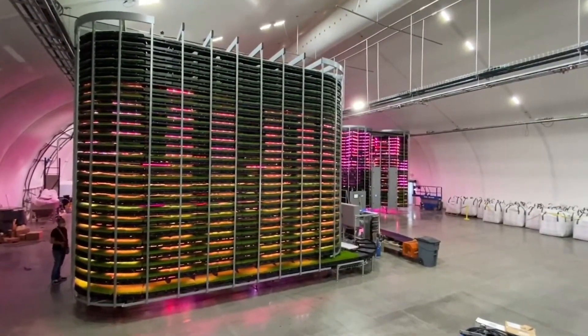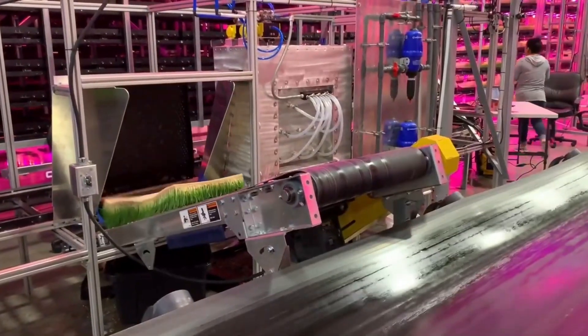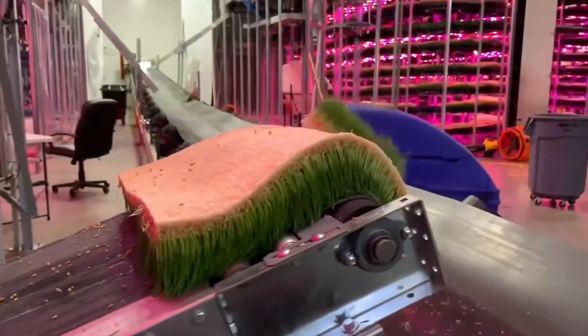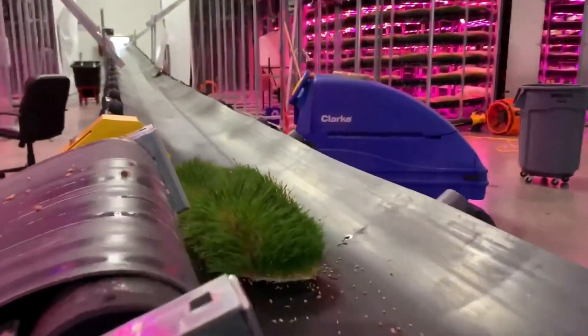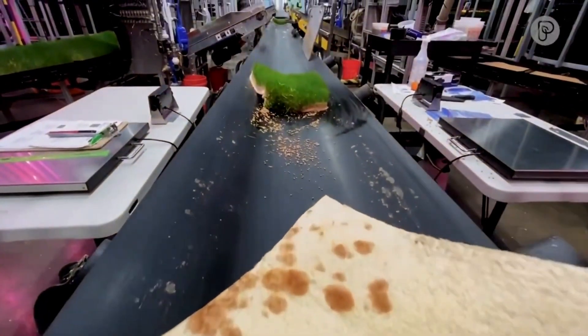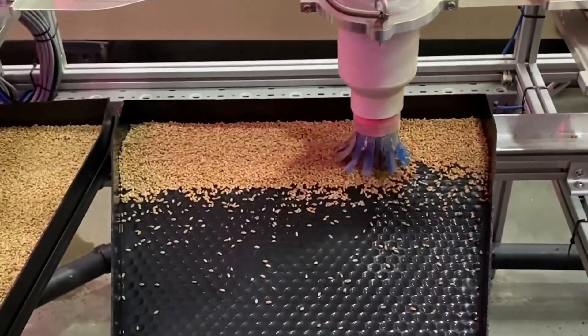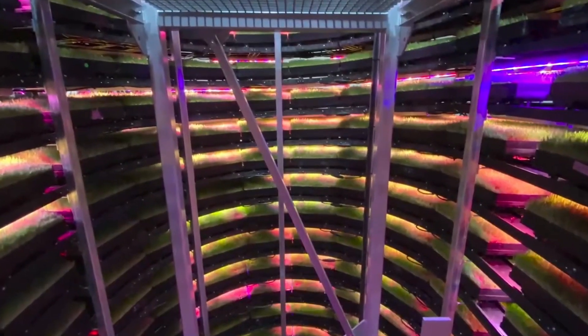It really gives us the ability to change how we grow and the recipes and temperatures that we get to control. Therefore, we take mother nature out of the equation and we can have the perfect environment 24/7 for any kind of plant that we're trying to grow in this building. Our building is 100 foot wide by 180 feet long, so it's an 18,000 square foot building.